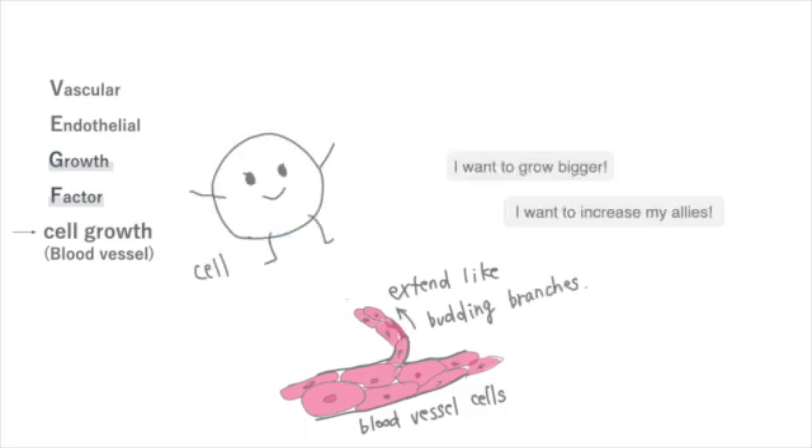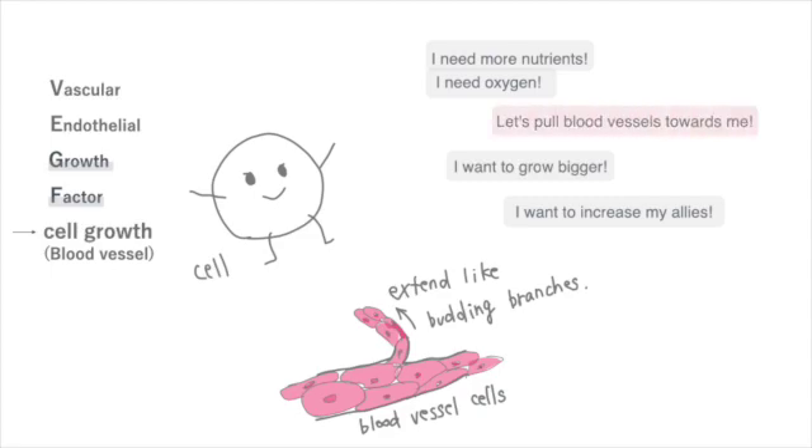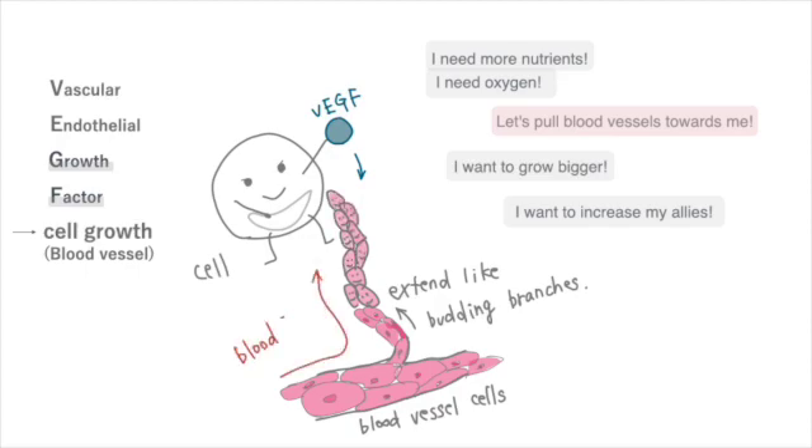I want to grow bigger. I need more nutrients. I need oxygen. Alright, let's pull blood vessels towards me. Cells release vascular endothelial growth factor, blood vessel cells receive it, extending blood vessels towards the cells that provided the signal.